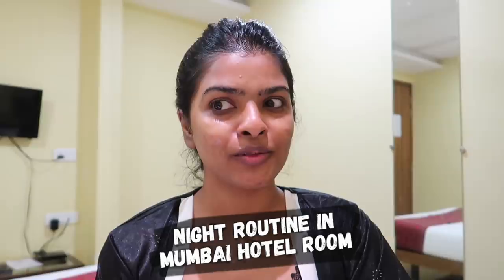I was like, the window is open. But they were like, I don't have a window. So I decided to do a night routine for you all in a hotel room in Mumbai.